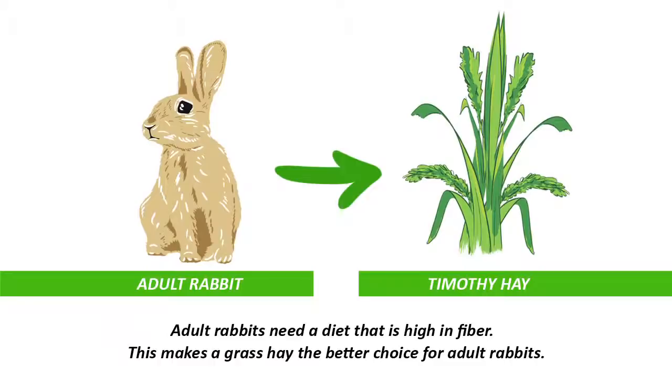Within all the different grass hays, Timothy hay is definitely the most popular option, and probably the easiest to get hold of as well. However, if you are in a situation where you can't get hold of Timothy hay, then any other grass hays will still work fine for your rabbit.